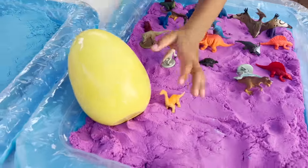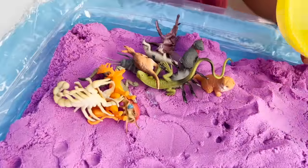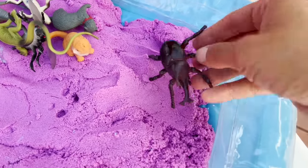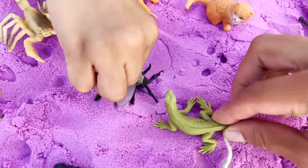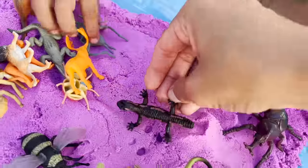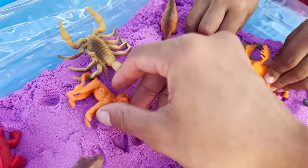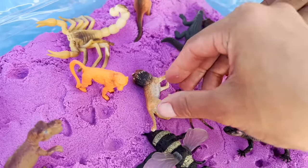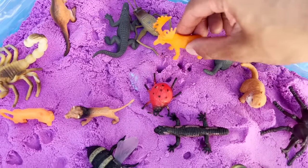Let's see what's inside this yellow egg. Animals! I also see some bugs like a beetle. I see an iguana, a bee, a little kitten, a ferret, a newt, a ladybug, a scorpion, a monkey, a lion, an alligator, a cricket, and a moose.